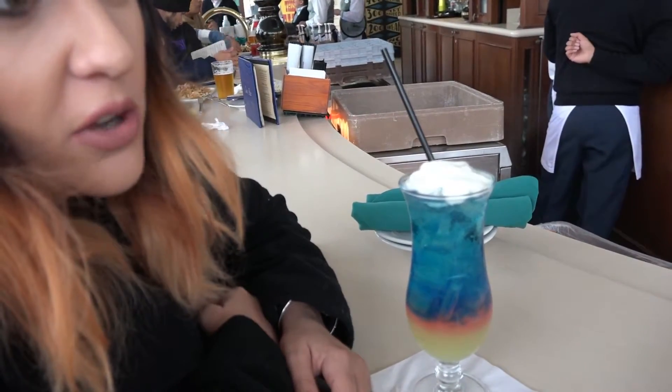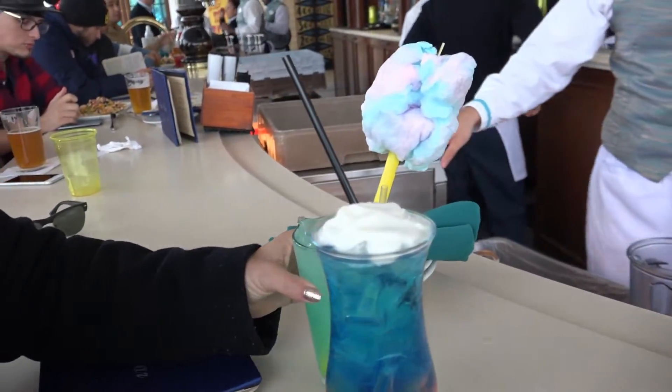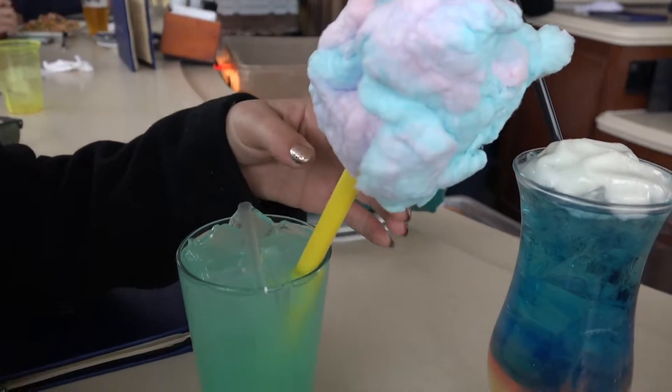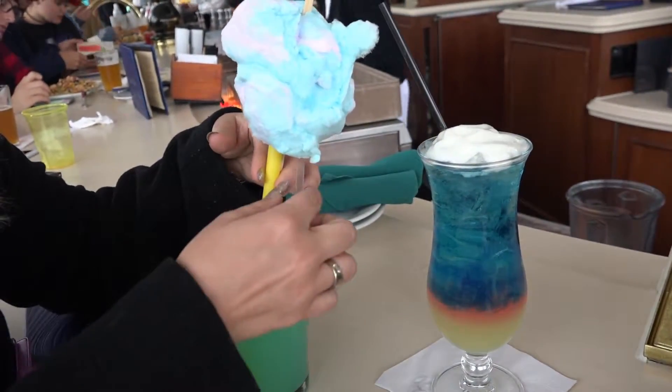My non-alcoholic drink is on its way right now. Oh, look at that — tiny! So this is the cotton candy lemonade. It is non-alcoholic, and how do you get much better than that, you guys? Yum. Sweet and delicious.